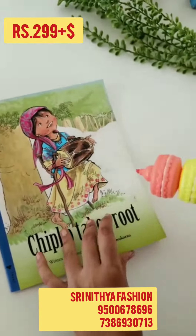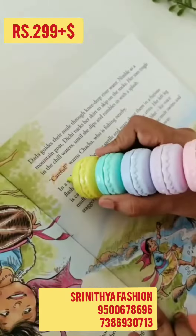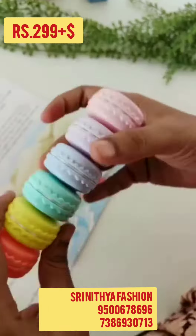Hi friends! Welcome to Stay Nathya Fashion Channel. Today we are going to show the Macron Highlighter. The price is $2.99 plus shipping. It is perfect for stationary holders.